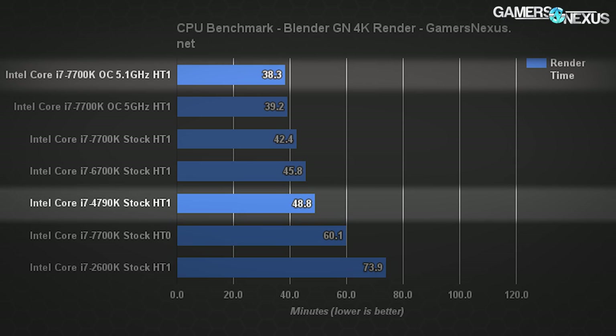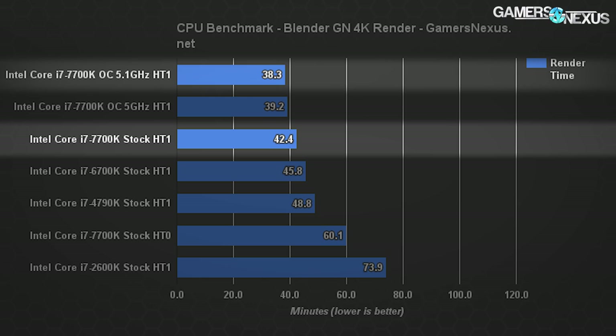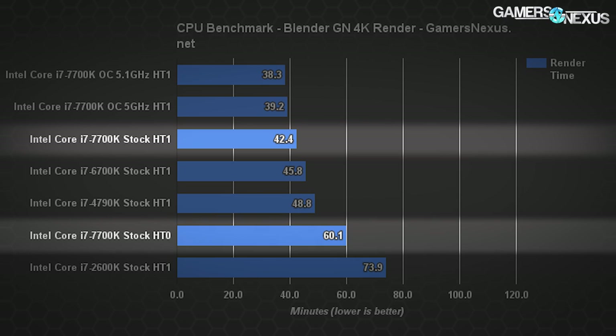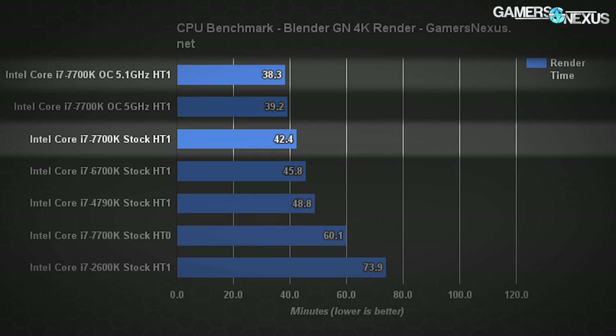Skipping Ivy Bridge, the Devil's Canyon 4790K renders the same scene in about 49 minutes, improved upon by the 6700K Skylake CPU at about 45–46 minutes — an improvement of around 3 minutes from Devil's Canyon to Skylake. Moving to the 7700K at stock clocks, that time cuts another 3 minutes to 42 minutes 23 seconds, or about 7% shorter total render time. Disabling hyper-threading brings completion time to 60 minutes, worse than the 4790K. Overclocking the 7700K to 5.1GHz speeds up render times by an additional three minutes over stock.